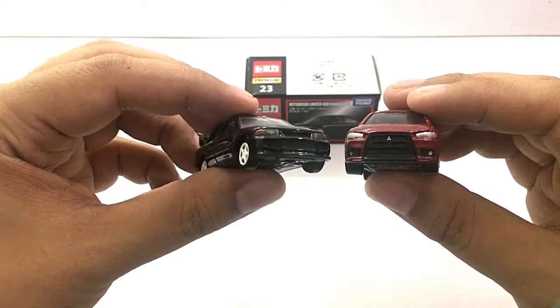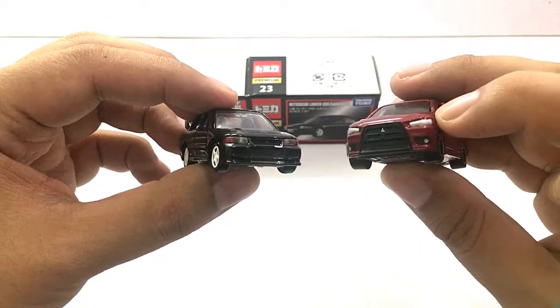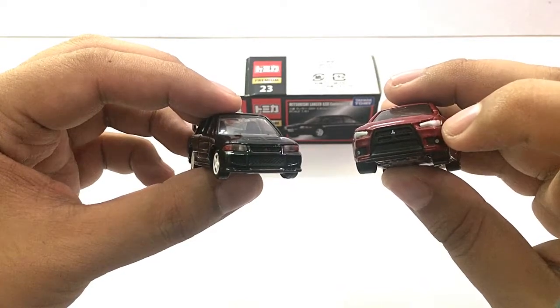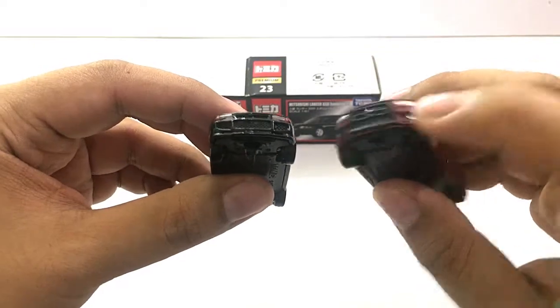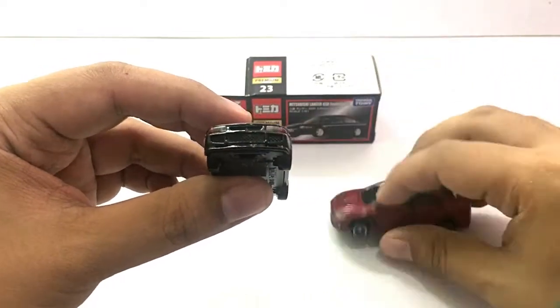At the front, the premium has translucent and clear headlights, and the corner light and signal light are painted. But on this basic car, the headlight is painted silver. Both have details on the grill, but the grill on this premium Tamika looks nicer.